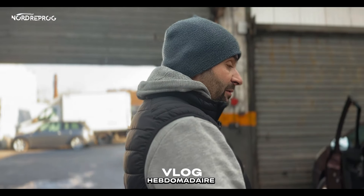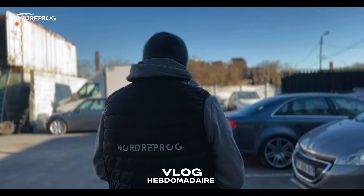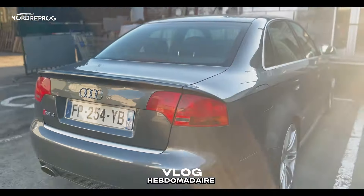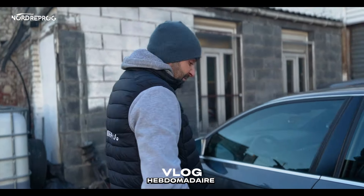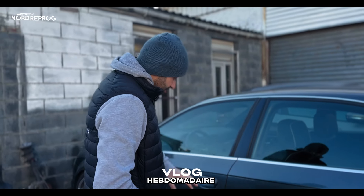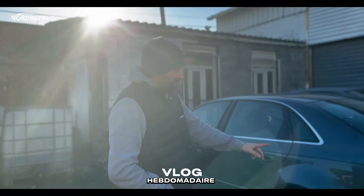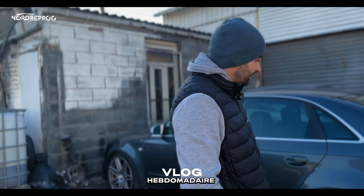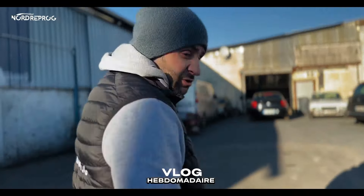Petite pépite arrivée ce matin : RS4 V8, les premières. Elle est en excellent état — vous savez, du 74, donc frontière suisse, elles sont très saines. Problème d'air secondaire. On va venir travailler dessus. Si c'est utile, on vous fera une petite vidéo ou un compte rendu. Personnellement, j'aime fortement la version berline — le break, je suis pas fan. La berline, version plutôt rare, très joli. Problème d'air secondaire, rien de bien méchant.